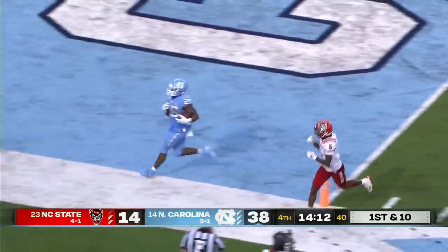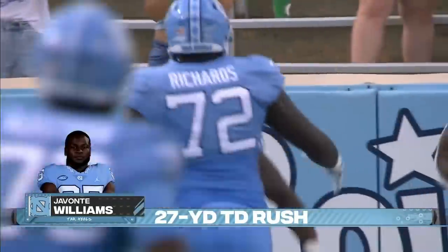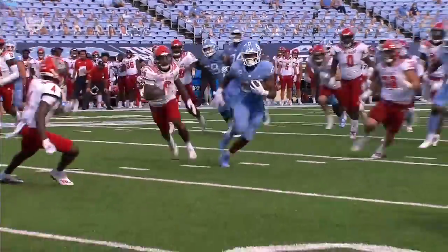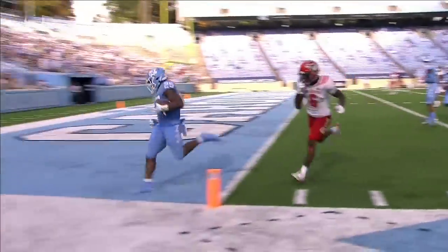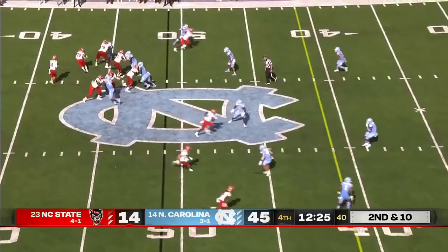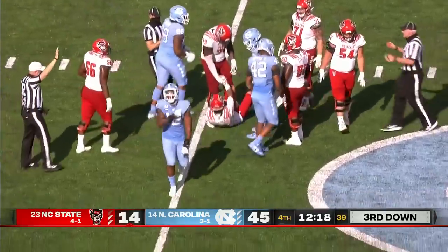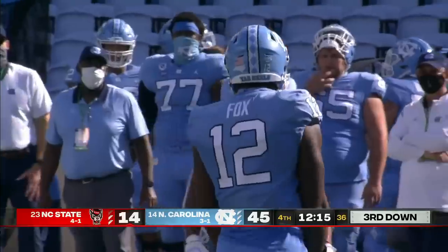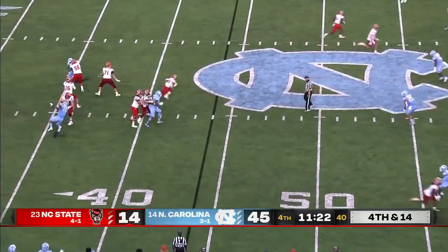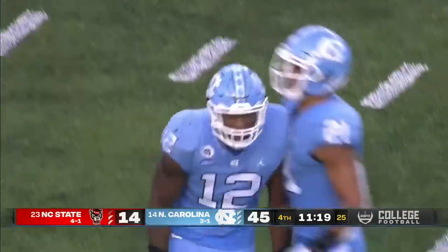Huge running room for Javonte Williams, who basically walked in for the North Carolina touchdown — that's his third of the second half. Fourth and 14, and the Wolfpack will go fourth down by 31. Bailey Hockman, who started the game but was pulled back on the field, gets sacked by Taman Fox, and North Carolina takes over on downs.